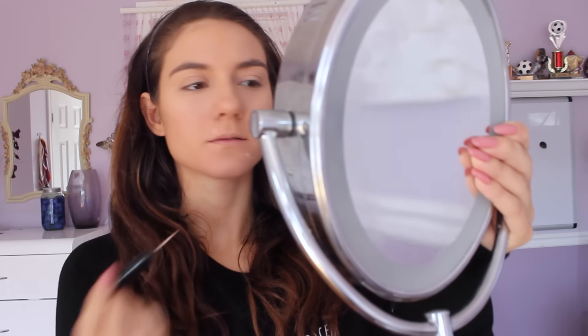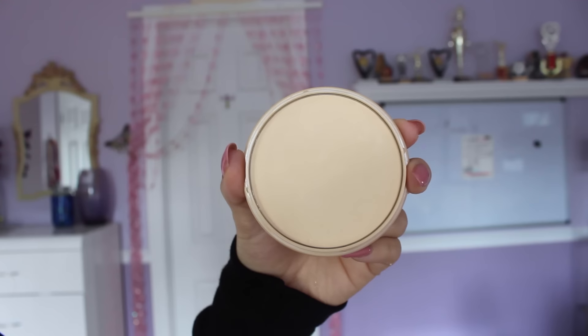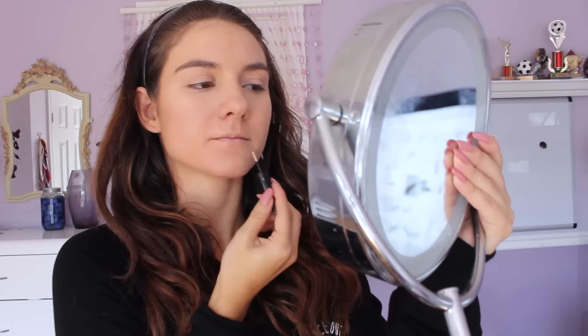Her first beauty hack is she is super OCD when it comes to covering up any zits that she may have. She suffers with acne-prone skin and sensitive skin, so she's very particular when covering up those acne spots. What she does is she uses a liquid eyeliner brush, dips it into the concealer, and covers up the zit. Then she'll go back in with that same eyeliner brush and dip it into the powder to set it, making sure she has no spots showing on her face at all.